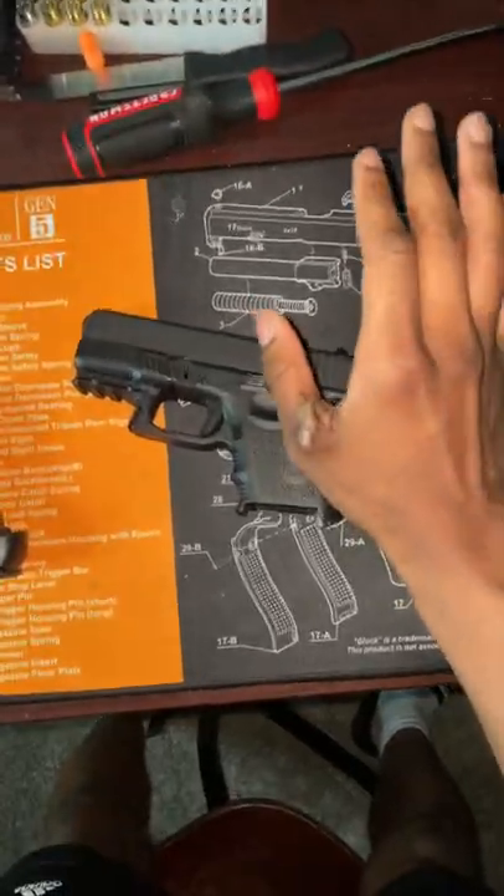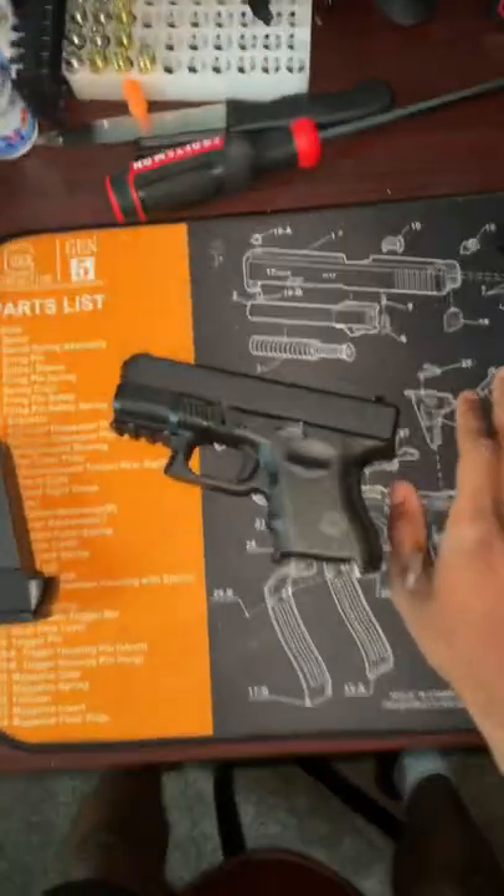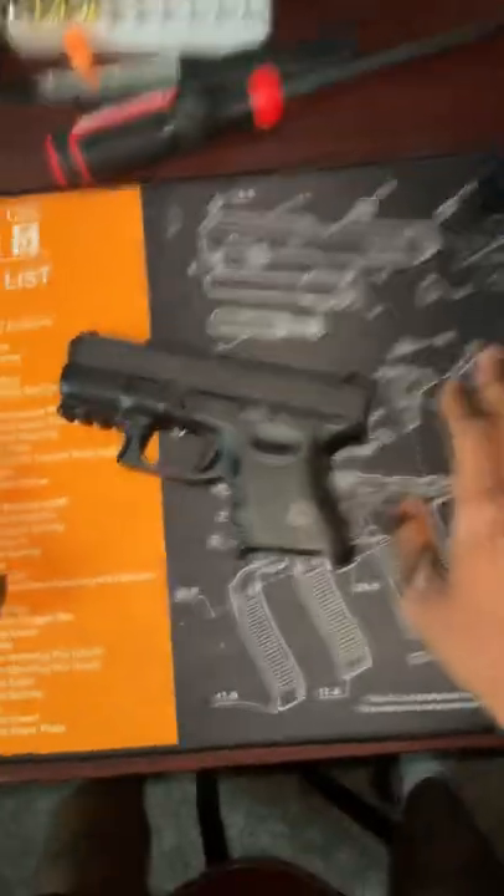My Glock 27 gave me six stitches from slide bite. No, I was not holding the gun one-handed. No, I was not holding the gun sideways.